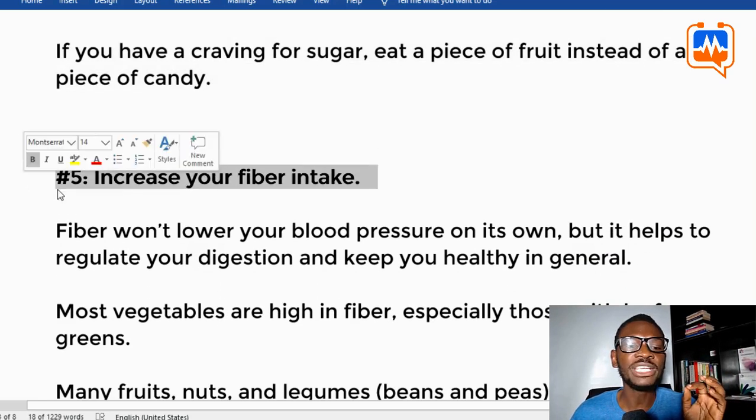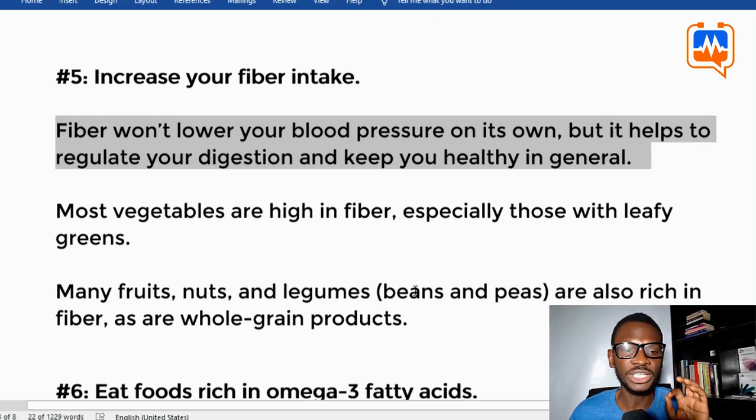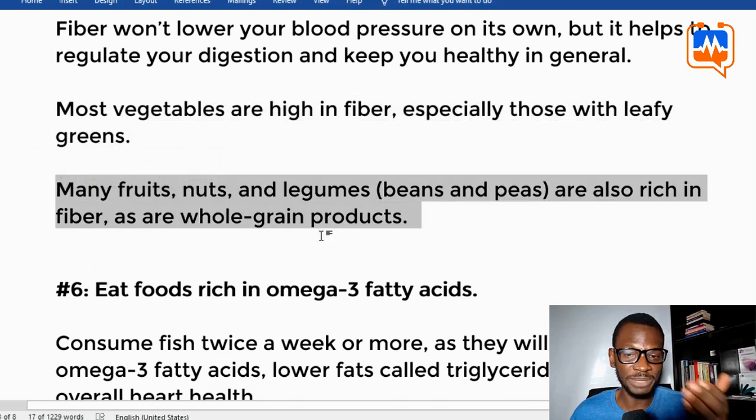Tip five: increase your fiber intake. Fiber won't automatically lower your blood pressure on its own, but it helps regulate your digestion and keep you healthy in general. Most vegetables are high in fiber, especially those with leafy greens, and there are many fruits, nuts, and legumes like beans and peas that are also rich in fiber, as are whole grain products.